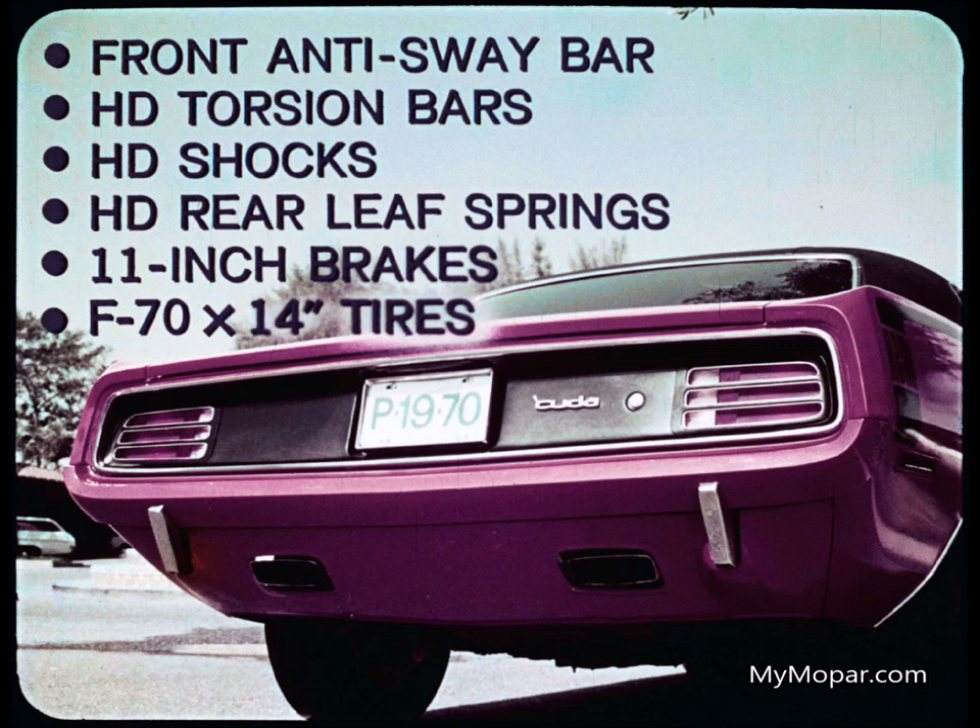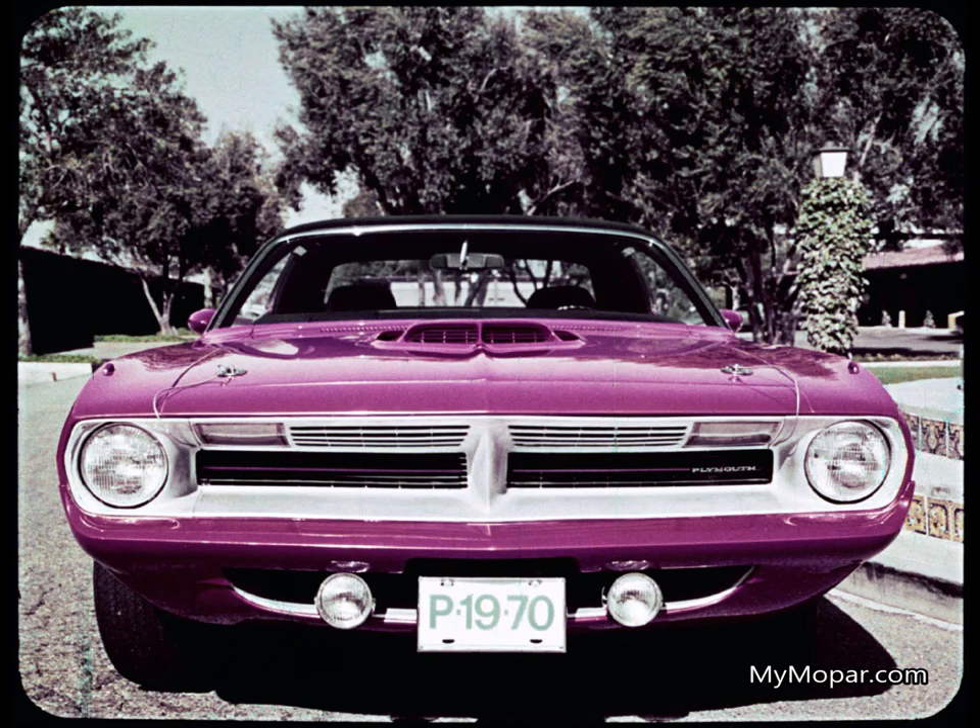Heavy-duty suspension: front anti-sway bar, heavy-duty torsion bars, heavy-duty shocks, heavy-duty rear leaf springs, 11-inch brakes, and F70 by 14-inch white-lettered tires. Solid. Combined with the new wide stance, it makes Cuda hang on the road like mother love. What else makes a Cuda? 9,000 candlepower road lamp — standard. Hood lock pins, rib design sill molding, black rear deck panel, and chromed exhaust tips — all standard.